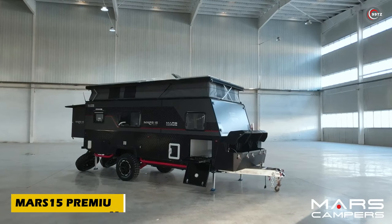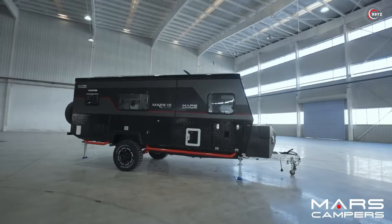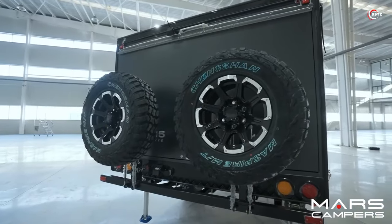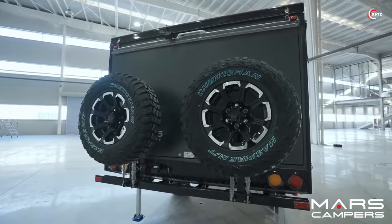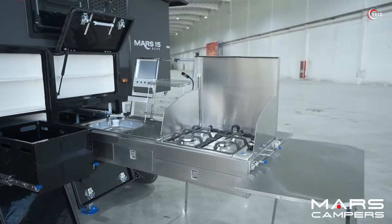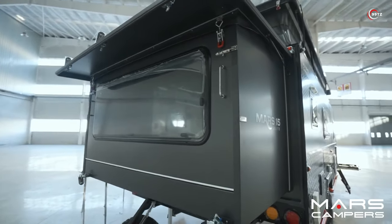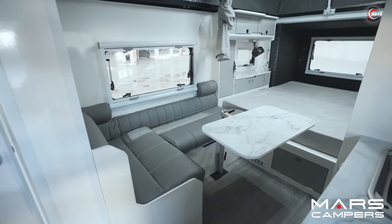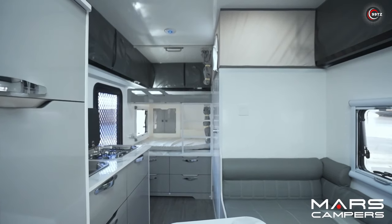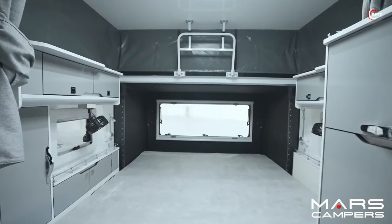Ready to elevate your off-road adventures with the Mars 15 Premium, the epitome of all-around luxury in mobile homes. Designed to bridge the gap between compact trailers and high-end motorhomes, the Mars 15 packs a punch at 6.5 metres long. Prepare to be amazed by its dual kitchens — one indoors and another that slides out for outdoor cooking. With clever layout design, there's ample space for two adults and two children to sleep comfortably. Opt for the diesel heating system for chilly nights. Priced at $58,000.